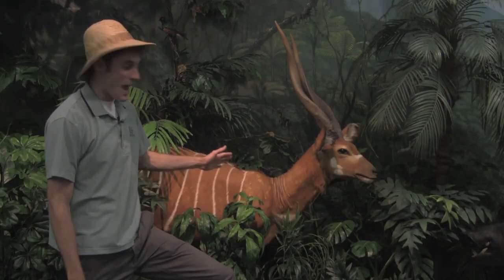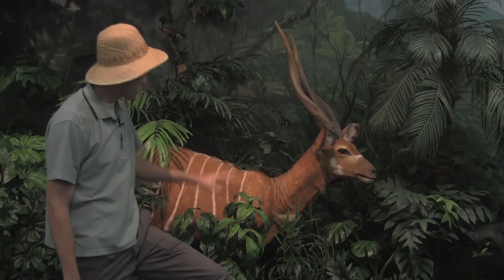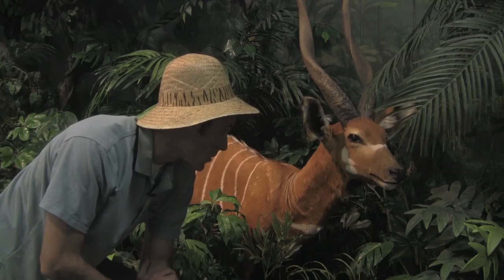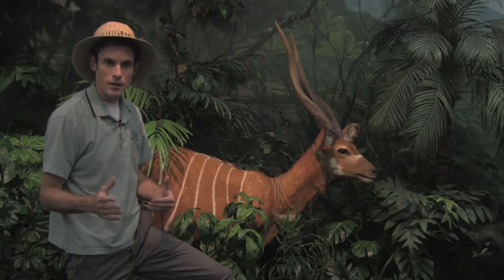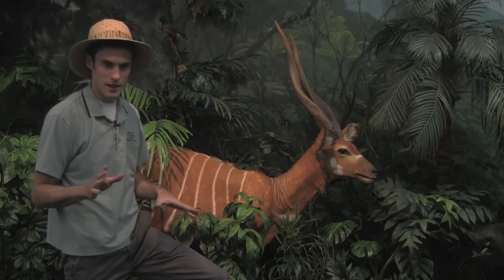You have identified the bongo, and bongos are Africa's largest forest-dwelling antelope. They're also the most colorful, and they're very secretive. They spend most of their time just hiding in the foliage. They don't come out during the day at all — they like to feed when the light is more dim, like in the early morning or at dusk.